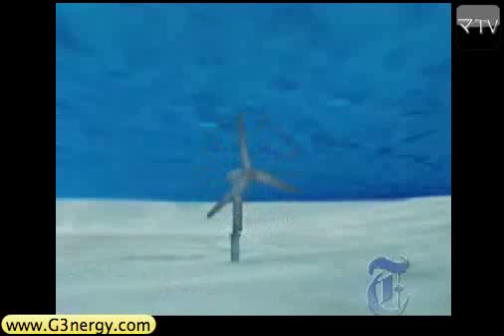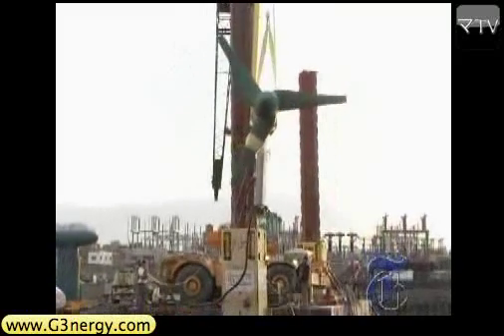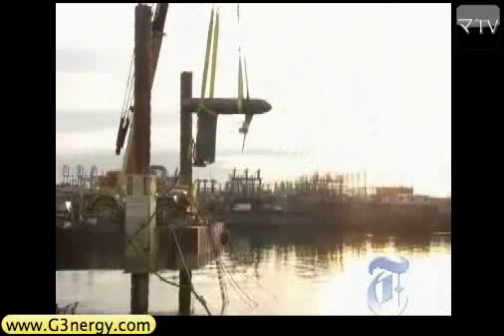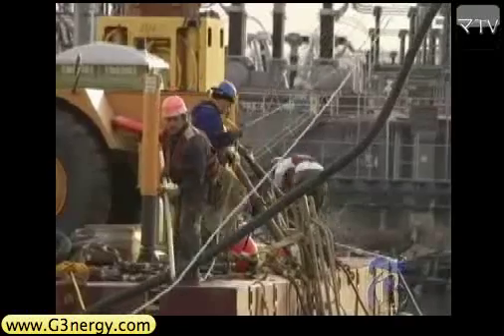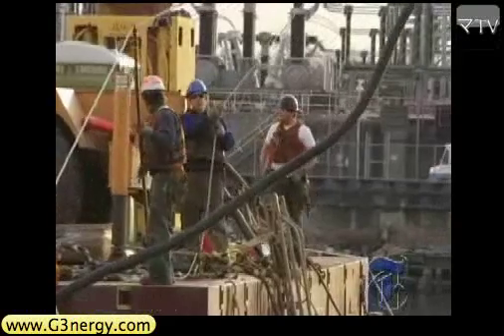The turbines work very much like windmills — when water rushes by them, they spin and generate electricity. But the engineers think they may be even better. Wind power is a variable and unpredictable source; you don't know more than a few minutes out what the wind is going to be at a given location. With water power, especially tidal power, it's driven by the phases of the moon and the sun, and the predictions are very good for how much power it can generate months in advance.